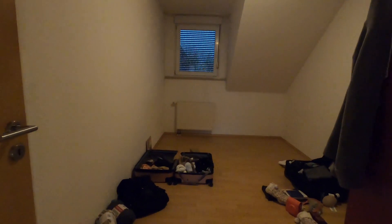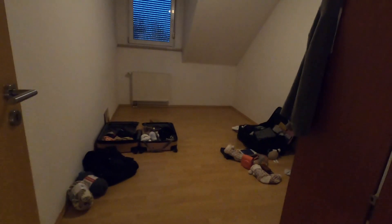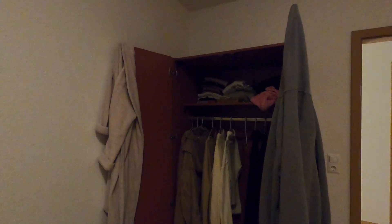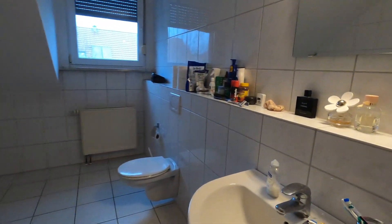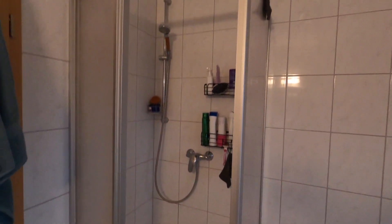Going upstairs, to the right here is just a little spare bedroom. It's really messy because we haven't gotten our shipment yet, so we're still kind of living out of a suitcase. We got two of these wardrobes for free as well. And here we have the bathroom — nice big tub and a shower as well.